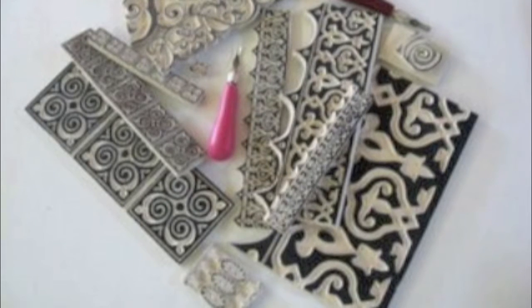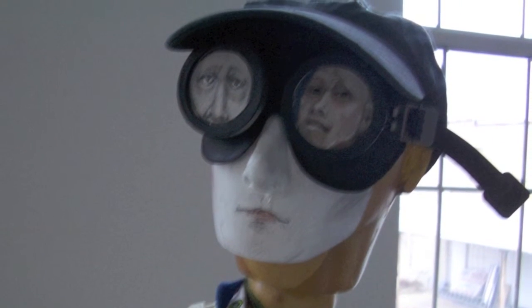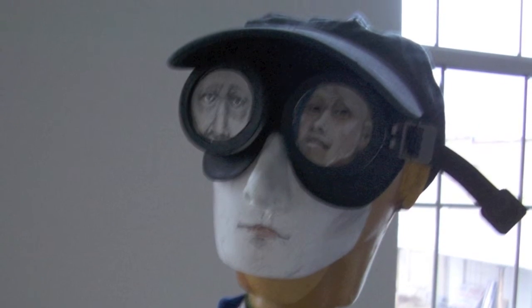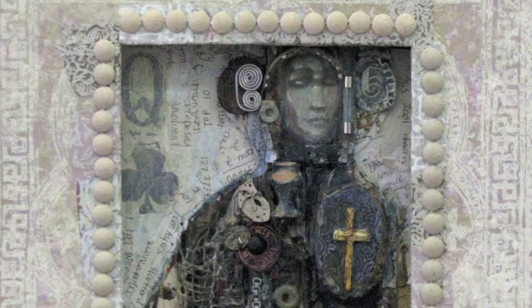Do you typically arrange your work in collections? Yes, absolutely. I have a homasote on my walls in my studio. So they're hung as I work on them in a group of 20. They have to look good by themselves, but they also have to fit into the group.